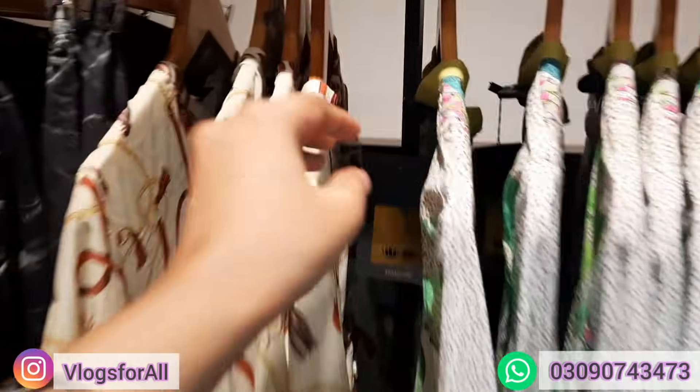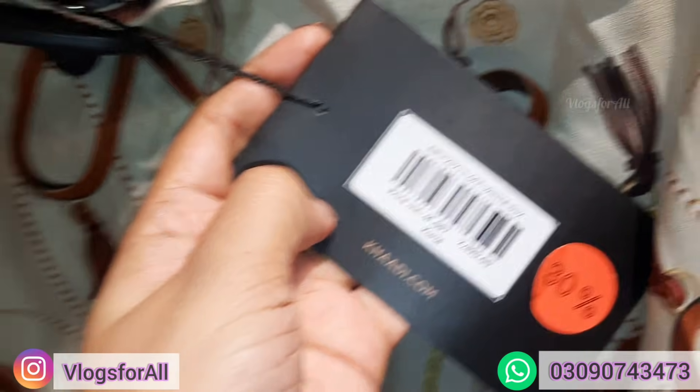Next, we are looking at this — this is silk, price 390. This is 30% off.